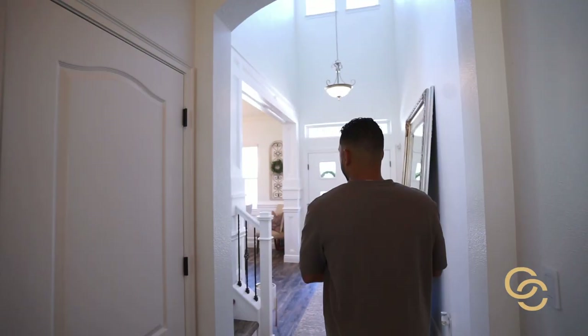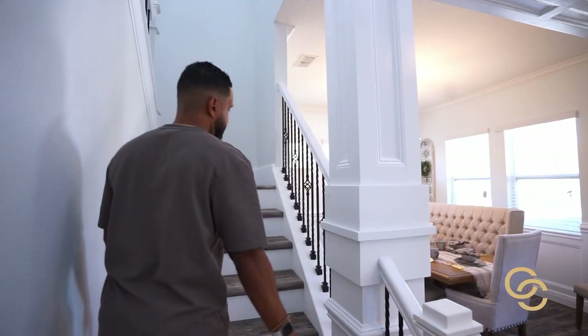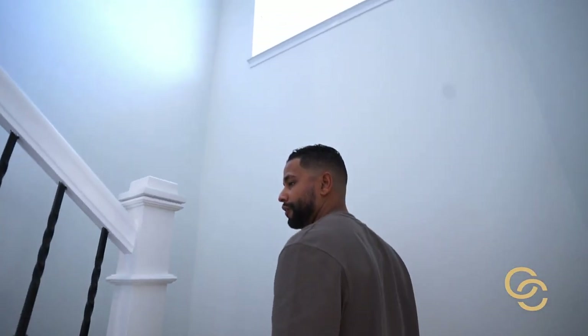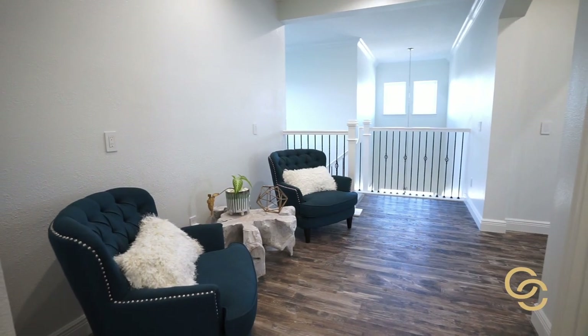Going up the stairs, this is an upgraded stair rod that was updated for this home — it's brand new. This whole new staircase gives it a luxury feel that you're not finding in homes at this price range.